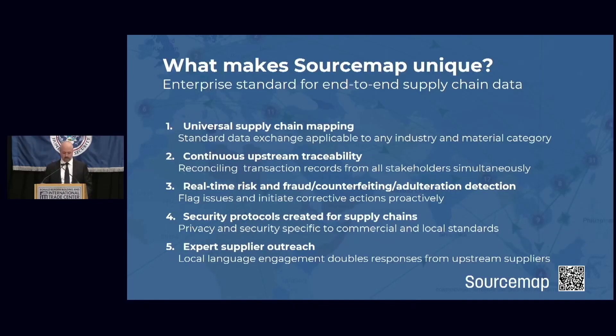What makes SourceMap unique? Section 307 and forced labor enforcement in general is extremely broad — it's global in application and it covers all industries and all raw materials. SourceMap is the only universal supply chain mapping software. Every company buys a combination of mined, farmed, and synthesized raw materials and turns them into proprietary products that follow unique bills of materials or recipes. So what you need is a universal supply chain mapping tool that can be sent to all suppliers in all countries all at once to get all the way back to where the raw materials come from.